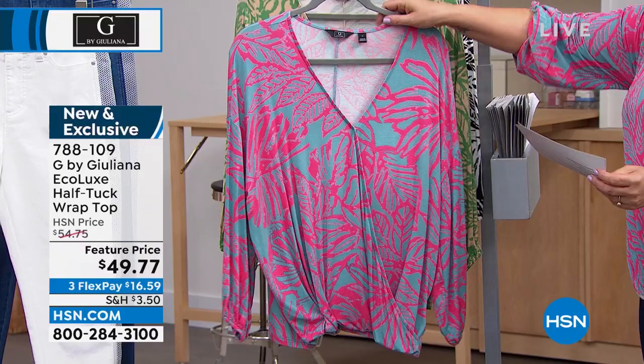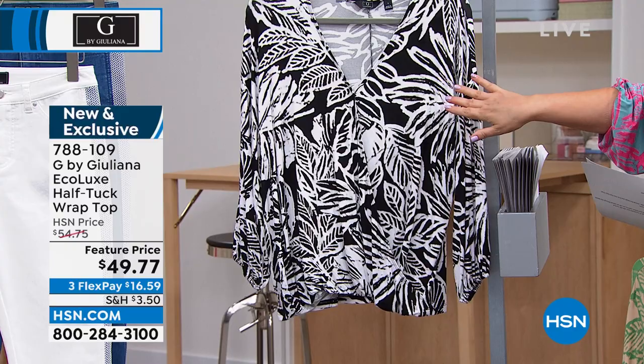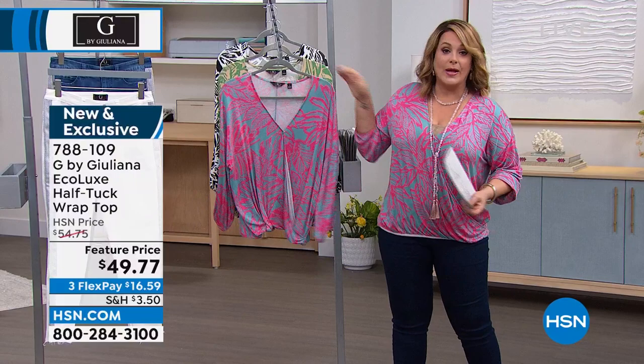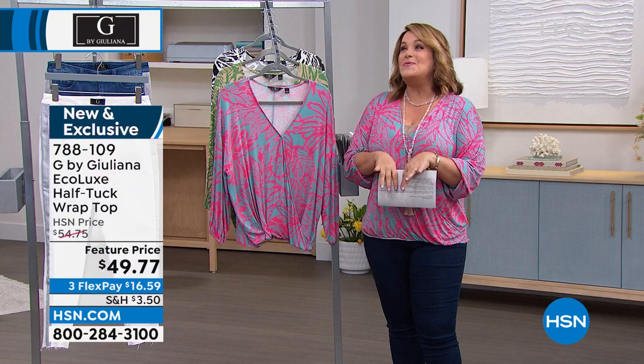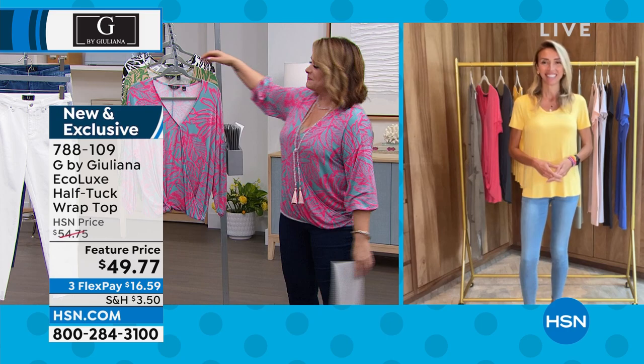We've got it available in Blue K Tropical, Sand Tropical, and on Dagmara, the Black Tropical — you can never go wrong with that one. Item number 788109. 24 inches in the length, super soft. You can wear a cami underneath or not — completely up to you. Let's bring out Juliana. Juliana, what a wonderful day to be shopping cute summer fashions with you!